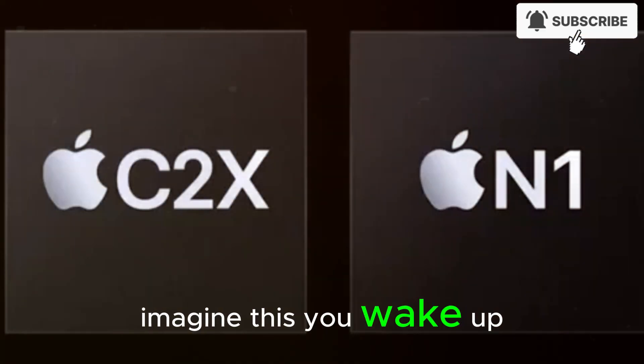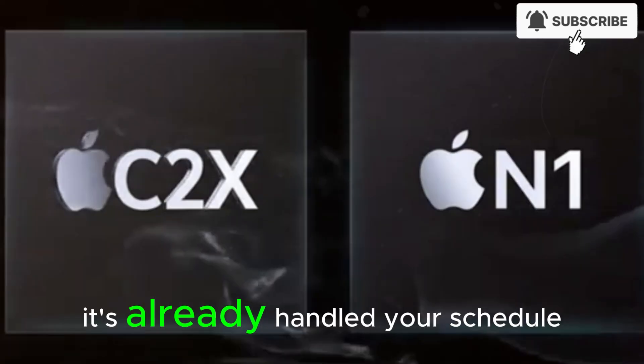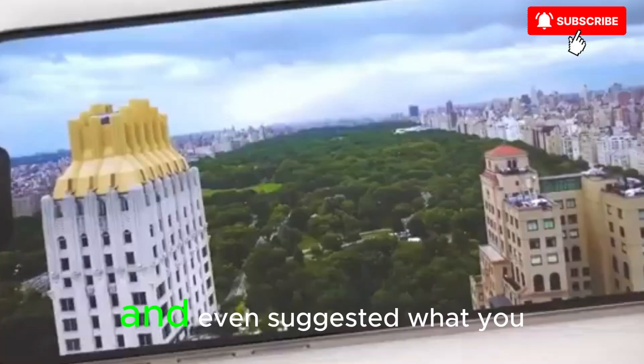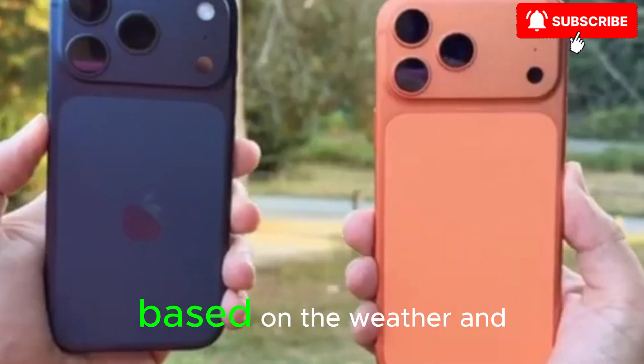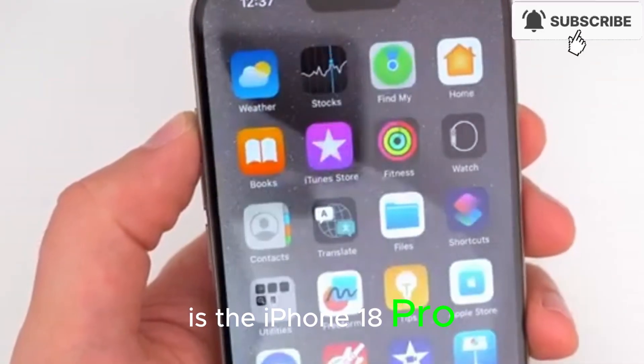Imagine this: you wake up, pick up your phone before you've even gotten out of bed. It's already handled your schedule, adjusted your smart home, prepped your commute, and even suggested what you should wear based on the weather and your calendar. Now imagine that phone is the iPhone 18 Pro Max.